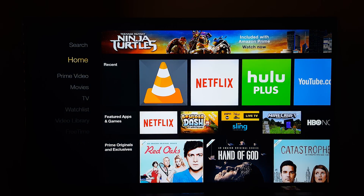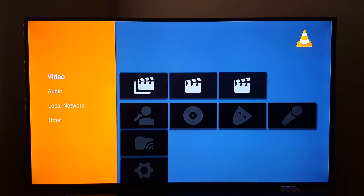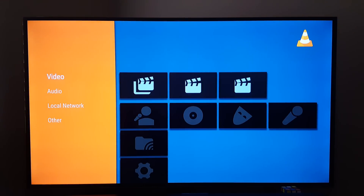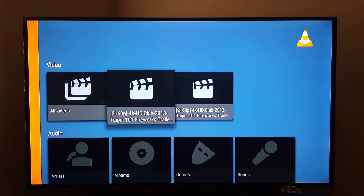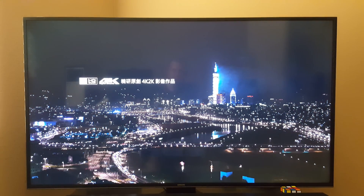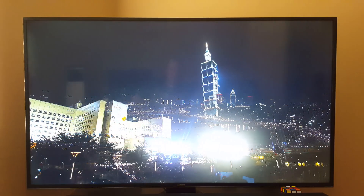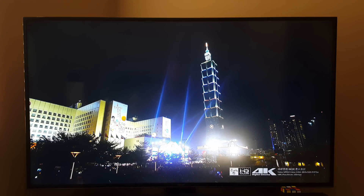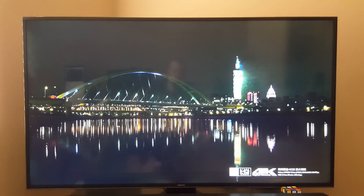I have two video players I can play this from. I'm going to try it from VLC. Let's see if I can find the video on the SD card. It looks like it did find it, so I'm going to play it. Again, this is 96 megabytes per second — my computer cannot play this video, and I have a GTX 770 in there and it cannot play it. So it looks like it's playing it perfectly.